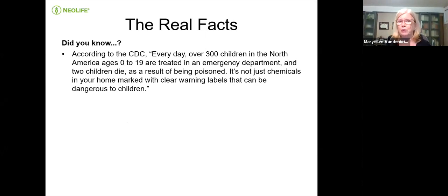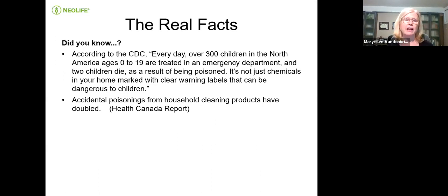According to the Centers for Disease Control, every day over 300 children in North America age zero to 19 are treated in the emergency department, and two children die as a result of being poisoned. It's not just the chemicals in your homes marked with clear warning labels that can be dangerous to children. The Environmental Working Group has said that a lot of times cleaners do not list their toxic ingredients on the label — by law they don't have to.